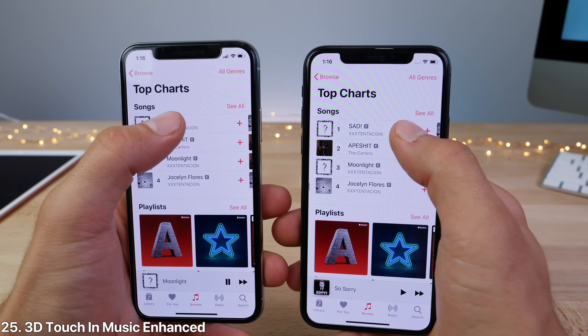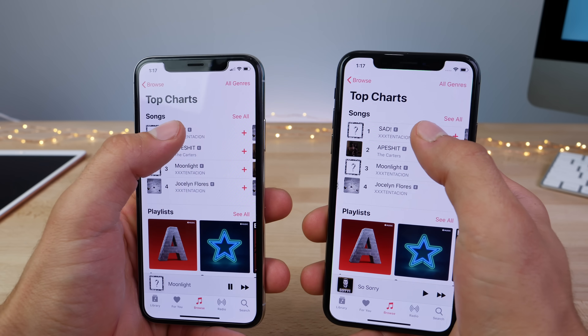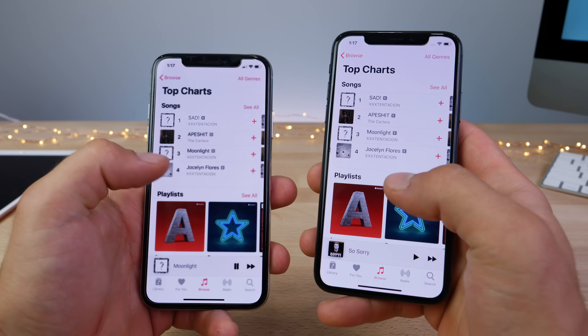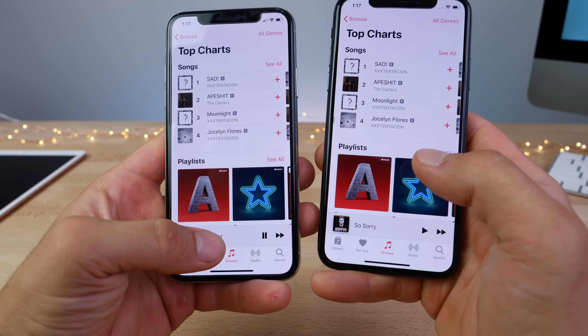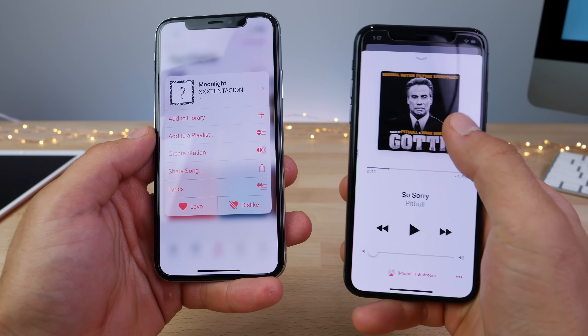Within the Music app, 3D touch has been reworked with a new animation — a different blur effect that comes in a little differently. It's nicer but still needs work, it's a little janky. Also, you can now actually 3D touch on the now-playing bar, where previously you could only press on it.